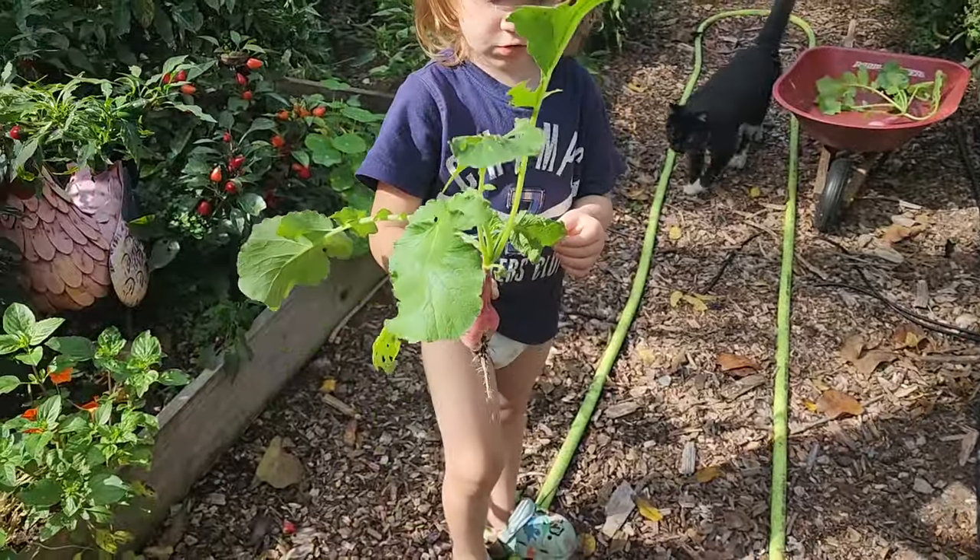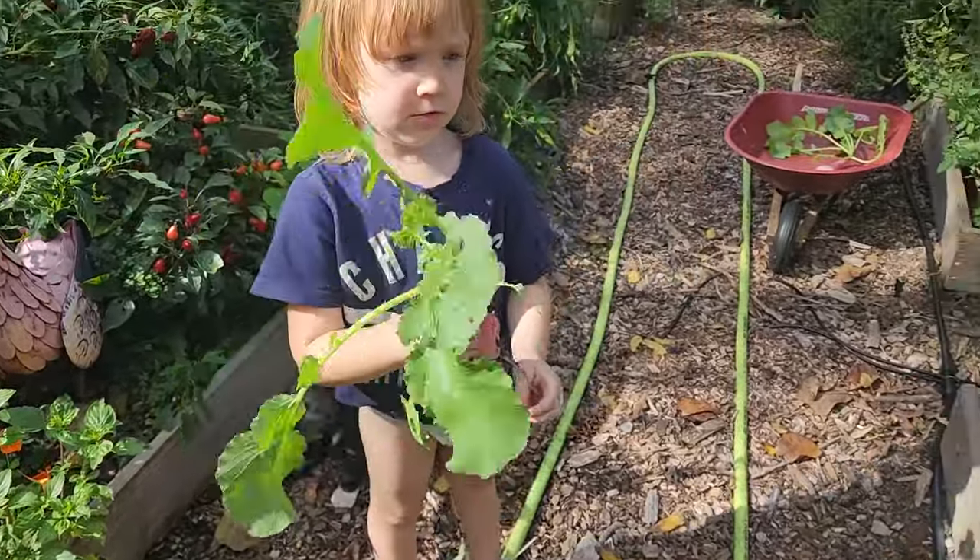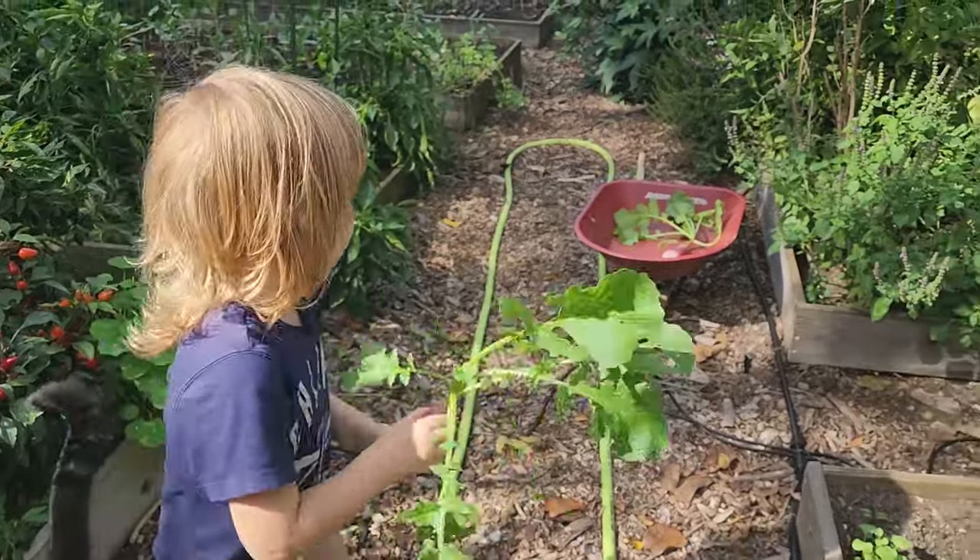Odin loves helping in the garden. The seasons are definitely changing. Our new fall and winter plants are growing and thriving, and our summer plants are declining and going to seed. We're harvesting seeds and seeing new growth on some of the vegetables we planted for fall, already getting some fall harvest.